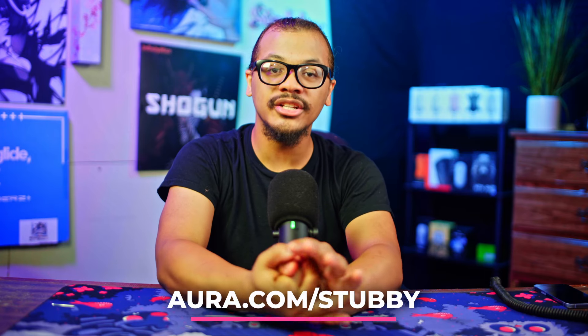That should be all for this video. Thank you so much for watching to the end, and thank you to Aura for sponsoring this episode. Hope you guys did enjoy — leave a like if you did, leave a comment about what you think your favorite story was, and I'll see you guys in the next one.